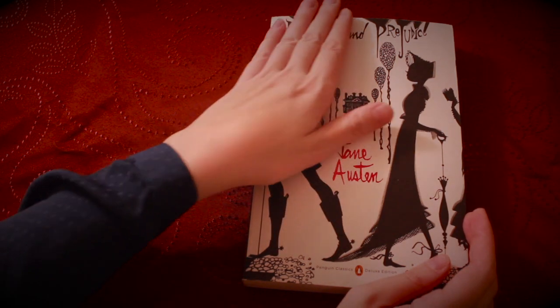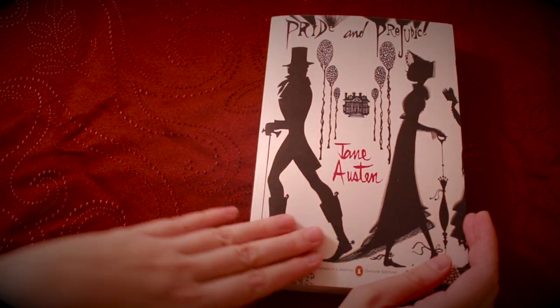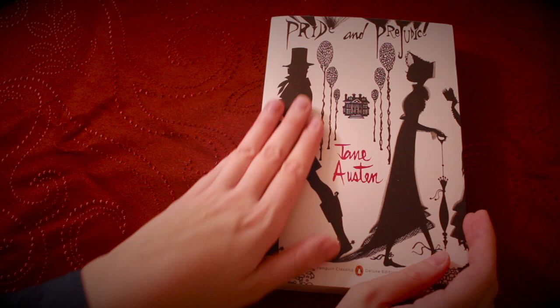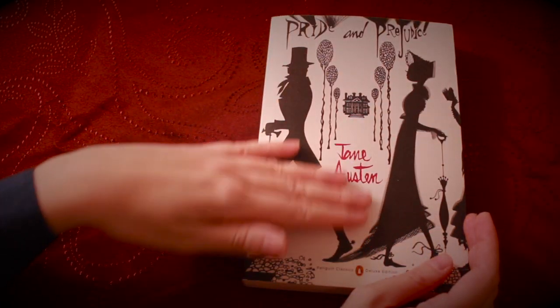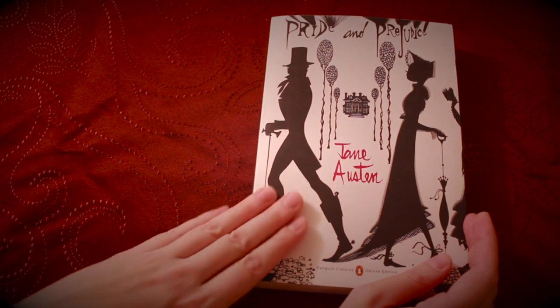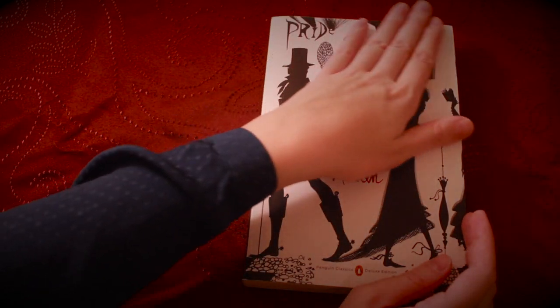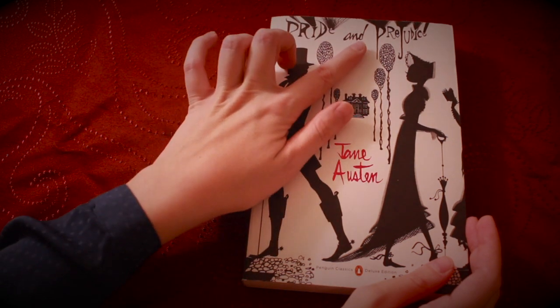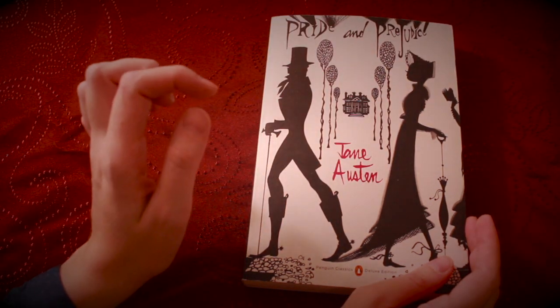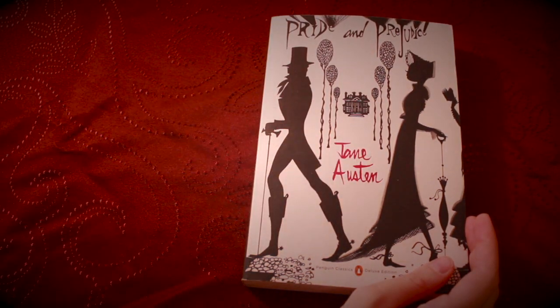Hi everyone and welcome back to the ASMR book club. Today we're going to continue on with our reading of Pride and Prejudice by Jane Austen.